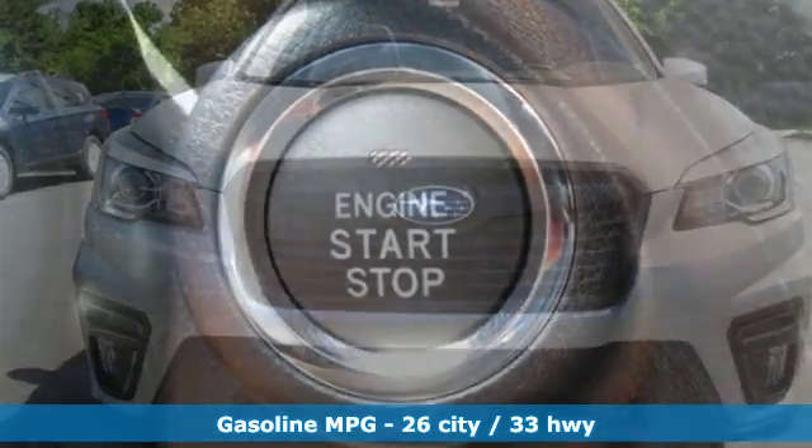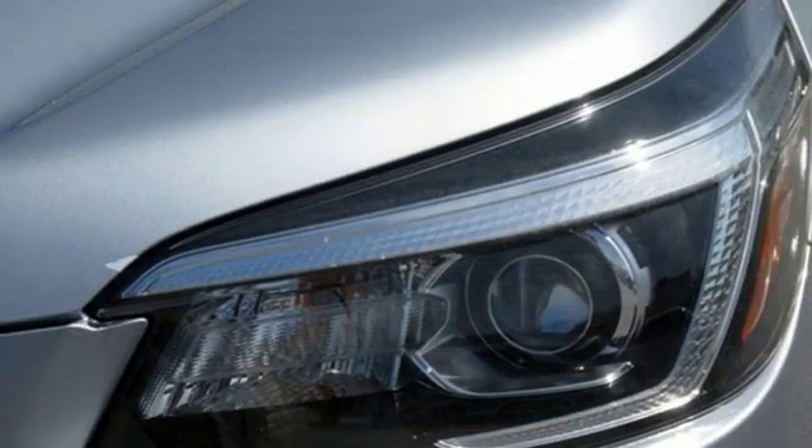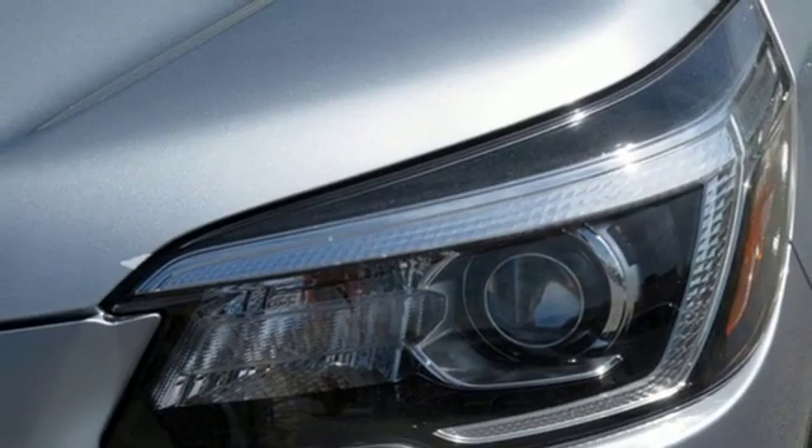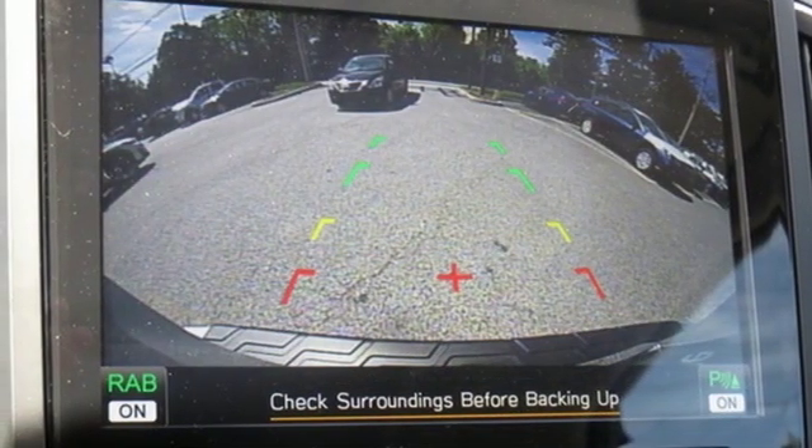Continuously variable automatic transmission, front heated bucket seats, streaming audio, auto dimming rear view mirror, air conditioning, power heated mirrors, external memory control.